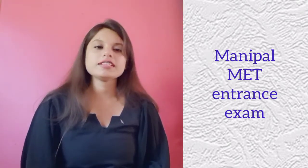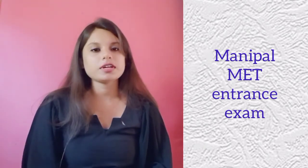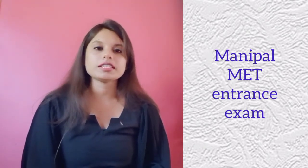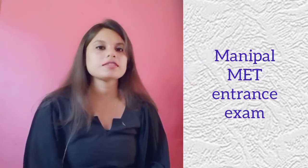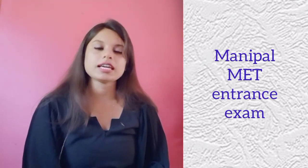Now let us talk about the Manipal MET syllabus. In mathematics, questions will be based on algebra, sets, mathematical reasoning, relations and functions, coordinate geometry, calculus and so on.